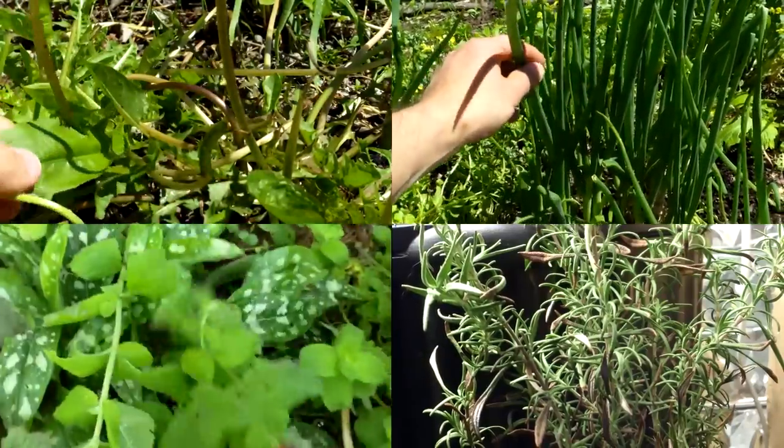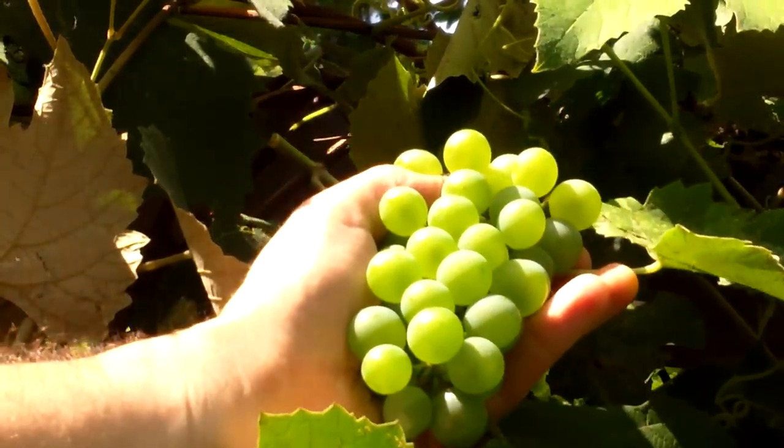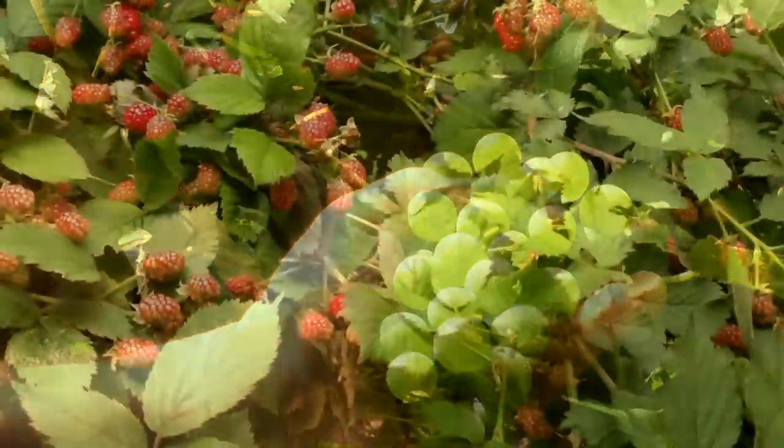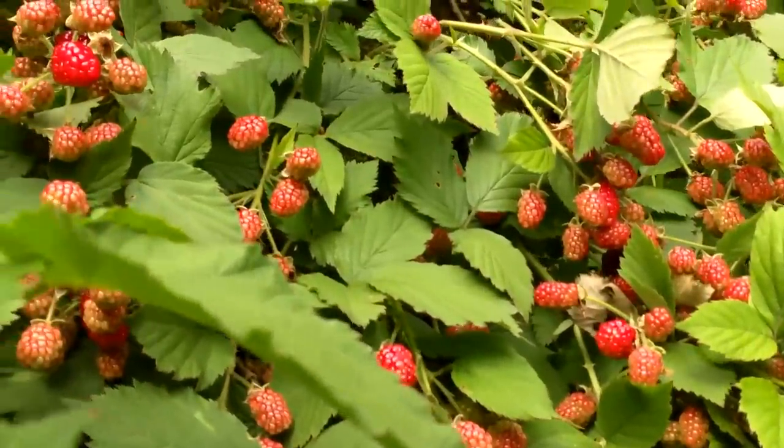Though this is a great start, we want to grow even more perennials, because once established they come back year after year with little effort, and thanks to their deep roots, often require less added nutrients and water than annuals.